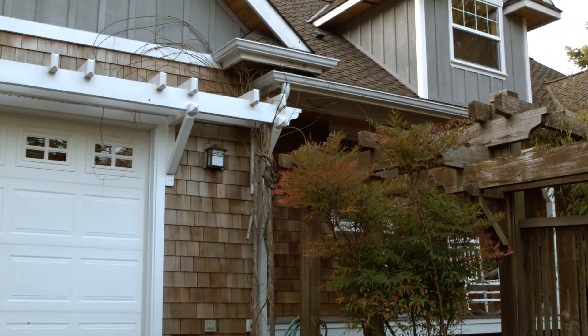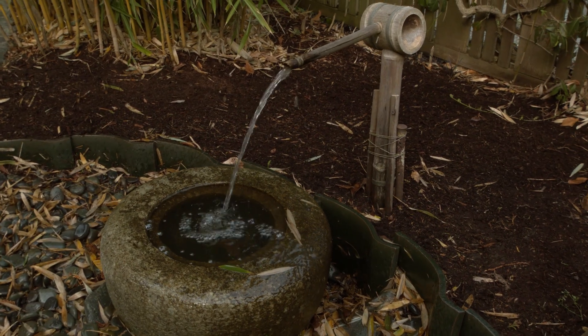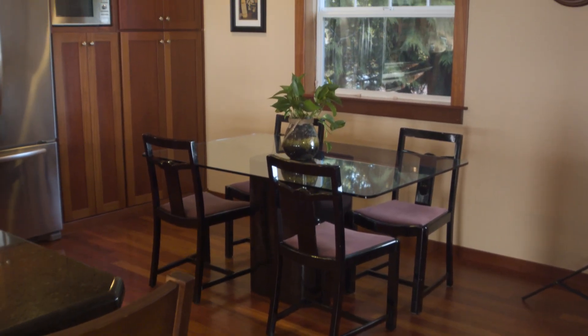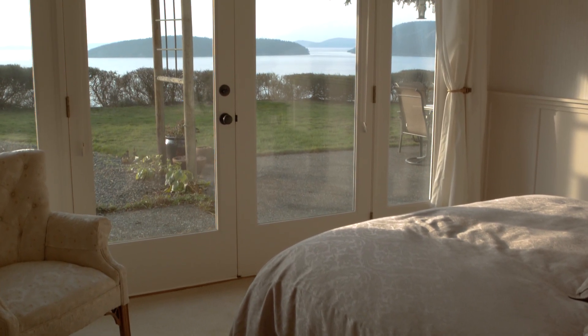The first time we came to this property, I walked through that front door and saw the solid, solid quality of this home. Built by the builder for himself, he spared nothing — everything top quality.